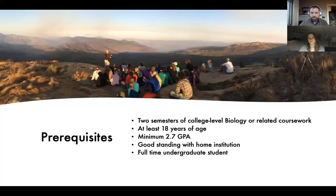In terms of prerequisites, you don't need to be a biology major — many students are, but we also get ecology, environmental science, global health, and natural resource economics students. We require two semesters of college-level biology or related coursework, you must be at least 18 years of age, have a minimum 2.7 GPA, be in good standing with your home institution, and be a full-time undergraduate student.